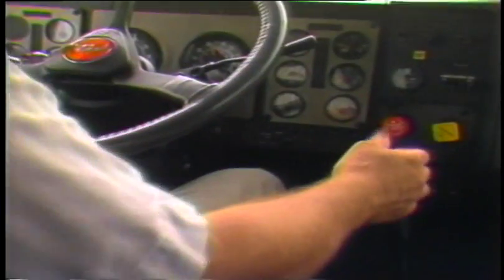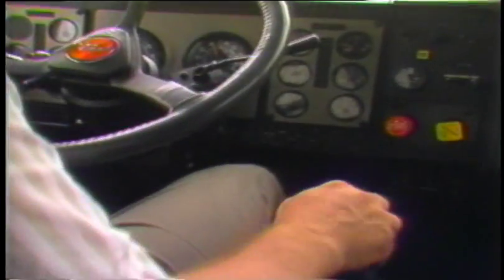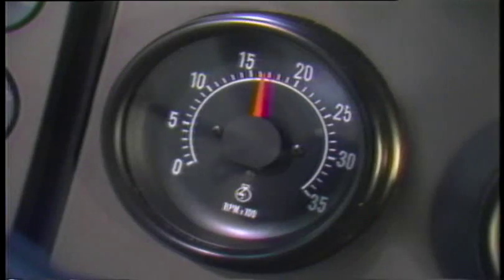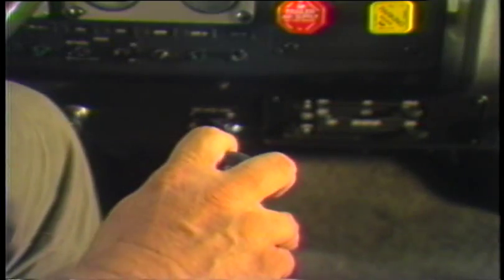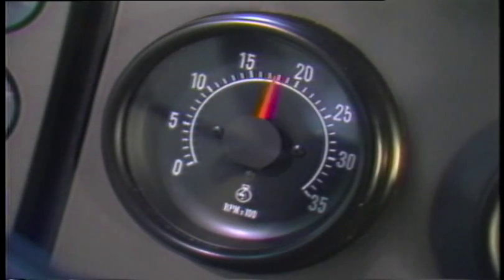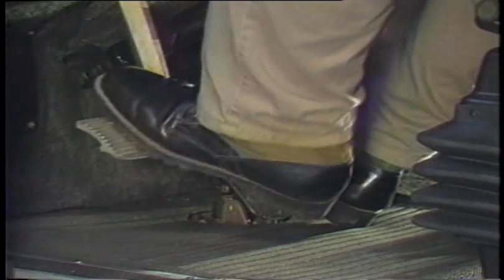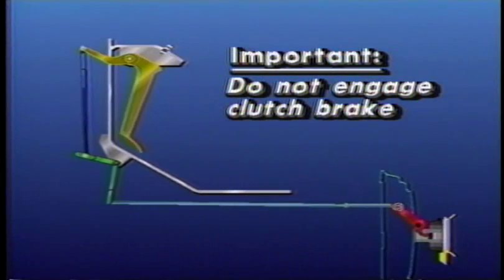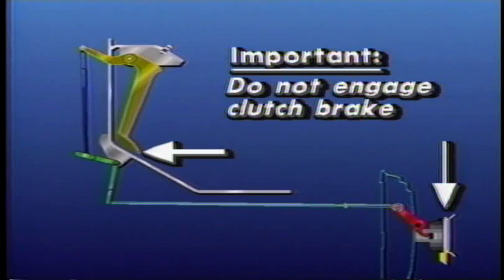The double clutch technique should also be used whenever downshifting. This procedure is simply the reverse of an upshifting double clutch. As the engine approaches the low RPM shift point, depress the clutch pedal and move the shift lever to neutral. Release the clutch pedal and raise the engine RPM to match your engine and driveline speeds, which may be a governed speed. Depress the clutch pedal again and shift into the next lowest gear. Release the clutch pedal and decelerate. Remember not to press the clutch pedal to the floor, or you will engage the clutch brake.